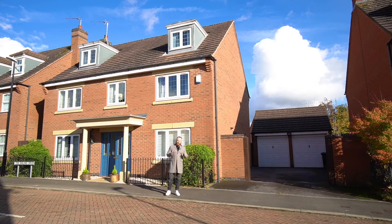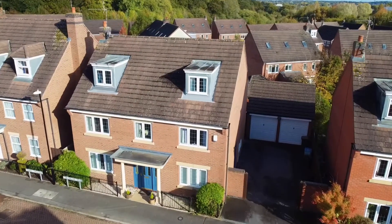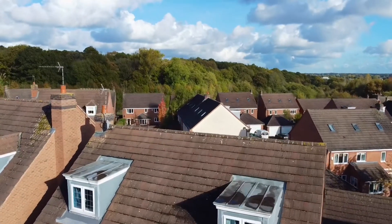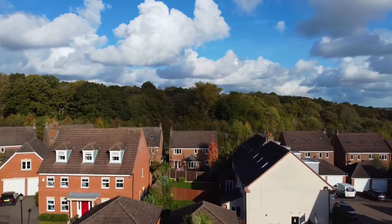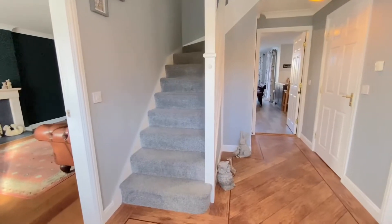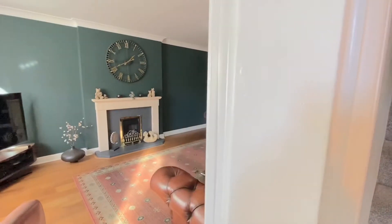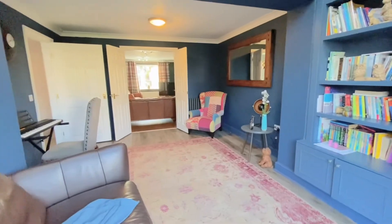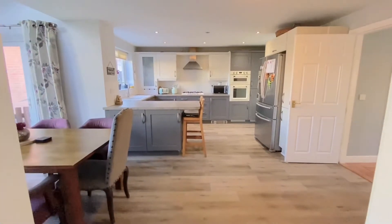Today I'm at this fantastic five-bedroom executive extended detached property just on the northern side of Kenilworth in an area called Westwood Heath. The setting of the property is perfect for access to Leamington, Kenilworth, Warwick, Solihull, and Coventry. You've also got a train station just around the corner which gives you a direct link to London.